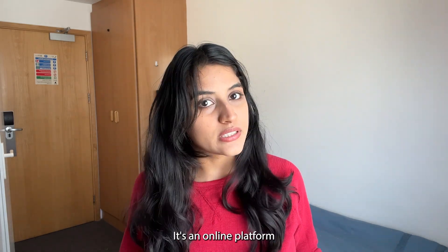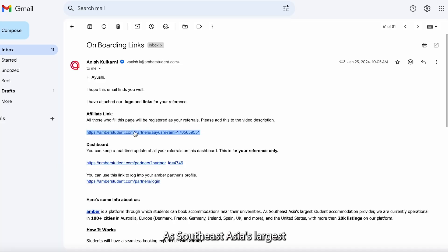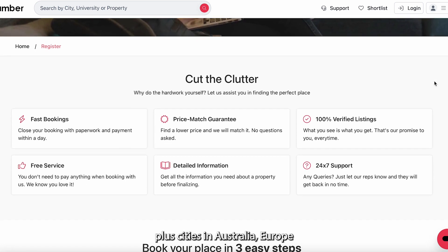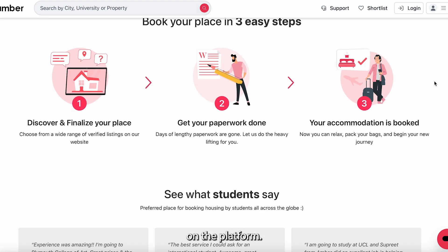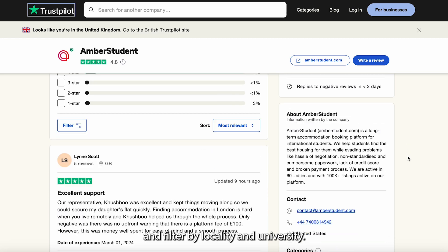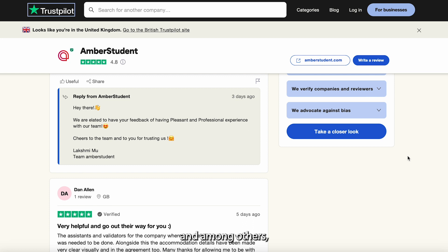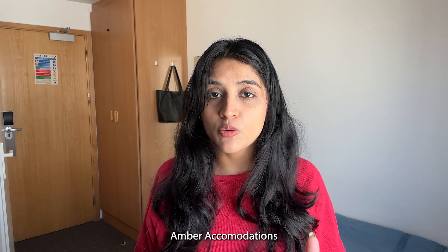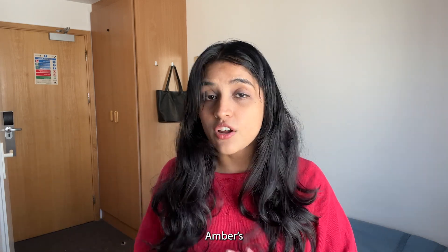The best place to find accommodation is Amber Students, an online platform through which students can book accommodations near their university. As Southeast Asia's largest student accommodation provider, they currently operate in 100-plus cities in Australia, Europe, and the United States. With more than 20,000 listings, you can search for homes according to your preferences and filter by locality and university, with over one million beds including dorms, shared rooms, suites, and more.